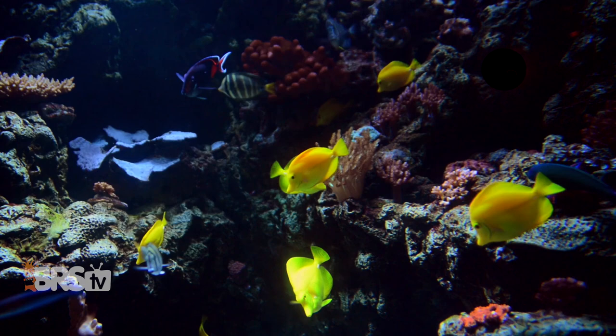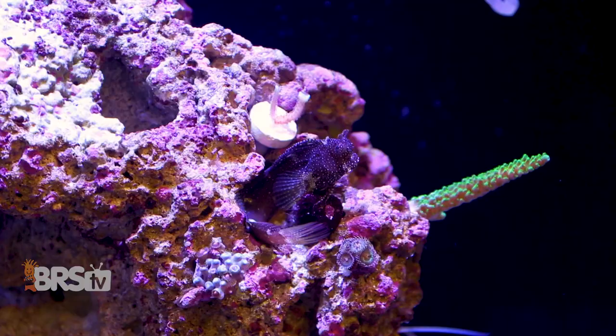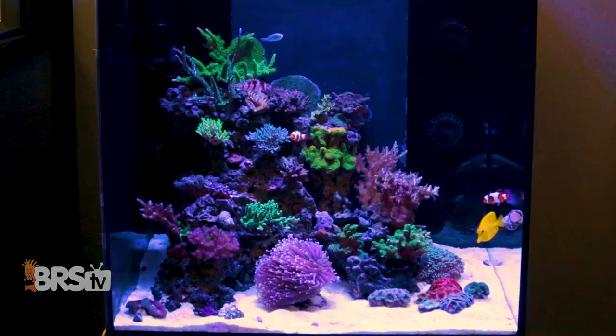Really most types of tangs will eat algae; some are just better than others. For example, Acanthurus-type tangs like powder blue, powder brown, and Achilles tangs will eat algae, but they can be less aggressive about it or at least somewhat less effective as algae eaters versus other types. Related to that, small fish like lawnmower blennies are commonly referred to as algae eaters and they do eat algae, but neither the BRS nor WWC teams feel like they're actually going to be a preventative or solution to an algae issue — just a small component of an overall approach.